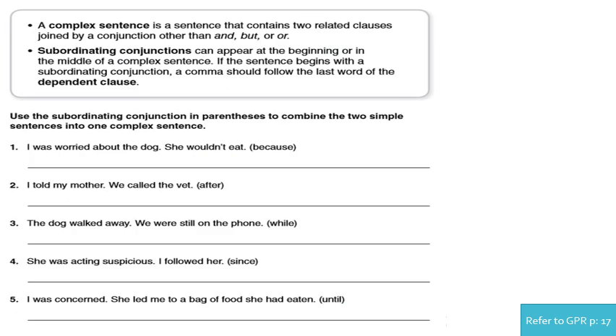We're on the second page. Use the subordinating conjunction in parentheses to combine the two simple sentences into one sentence. Number one: 'I was worried about the dog. She wouldn't eat.' Pay attention — I have to use the conjunction 'because,' and I have to know where to use it. Because 'because' shows reason, the answer is: 'I was worried about the dog because she wouldn't eat.'